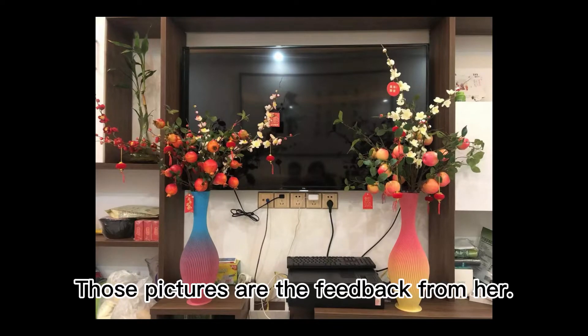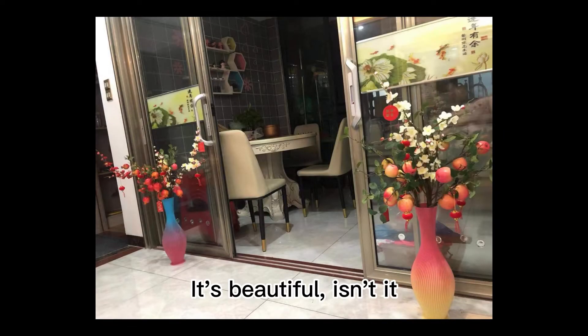Those pictures are the feedback from her. It's beautiful, isn't it?